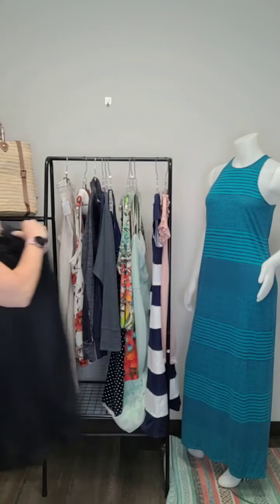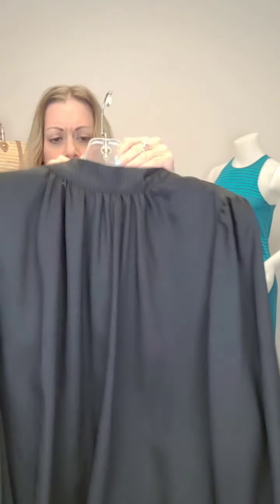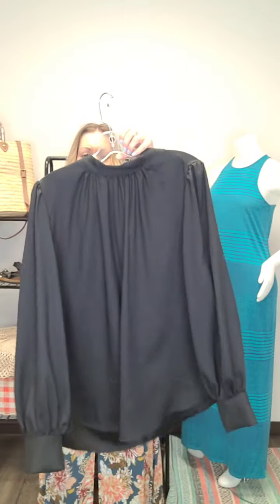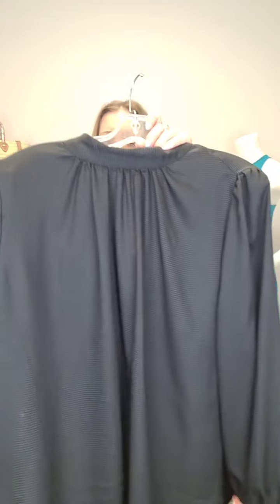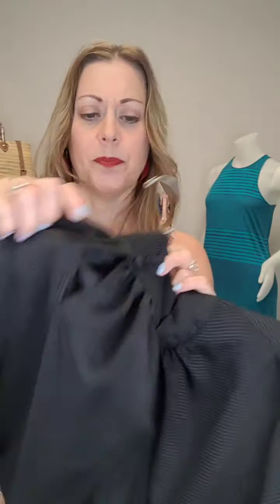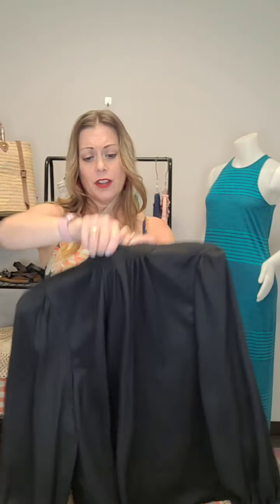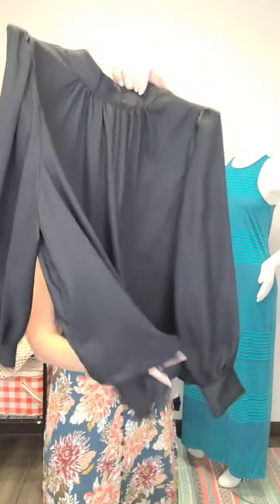Next up we have another really nice blouse, very similar to the last one. This one is in black from H&M. It's an XXL — double extra large — $16. Check out the cool sleeve design, that's very cute. This one is actually a very thin material so it would be good for the office as well. A little bit of a dressier look — really super cute tucked into a pair of pants or even jeans on jeans day.